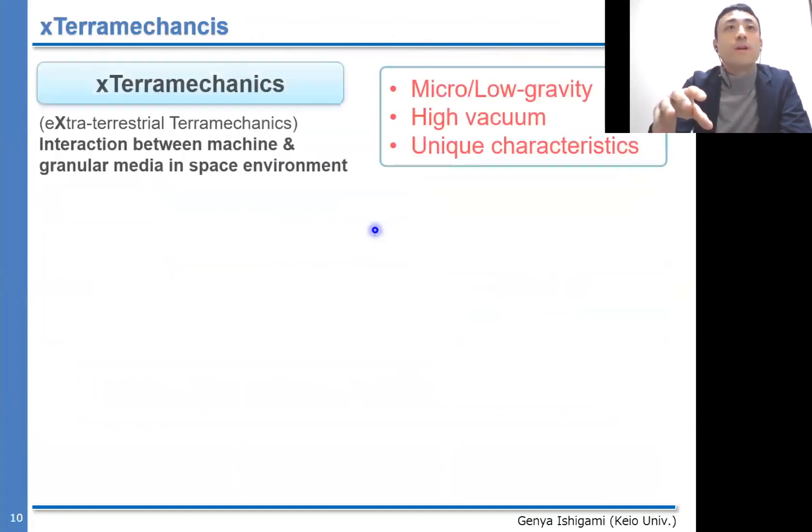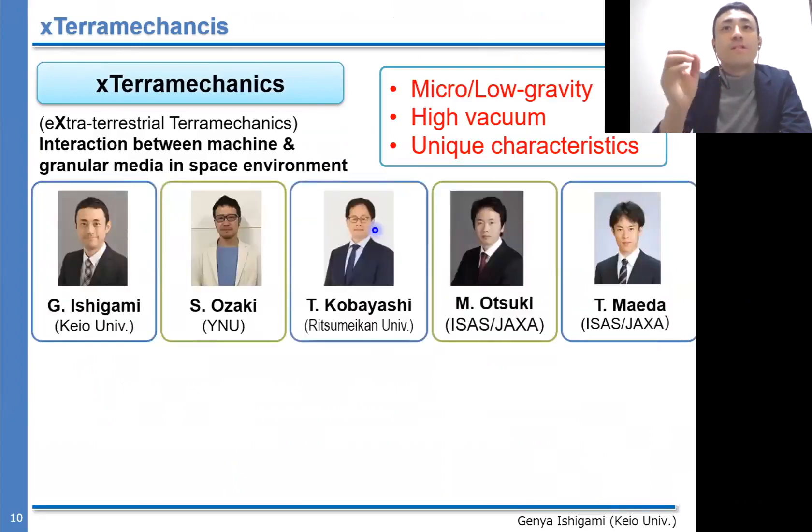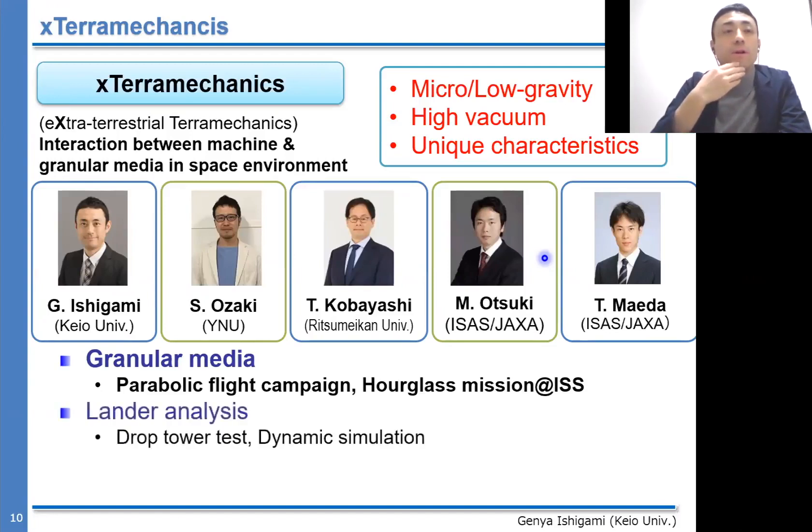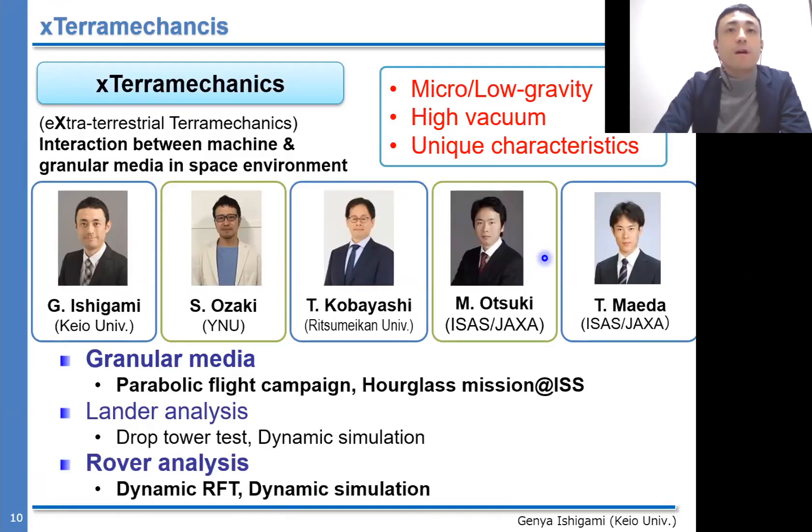In Japan, we have been trying to create a new research field called extraterrestrial terramechanics — or X-Technomechanics — that deals with the interaction between machines and granular media in space environments like micro/low gravity and high vacuum. The term 'extraterramechanics' was coined at Caltech in 2011. Our team has been particularly analyzing the characteristics of granular media using parabolic flight campaigns and our JAXA GRASS mission at the International Space Station, including both lander and rover analyses.